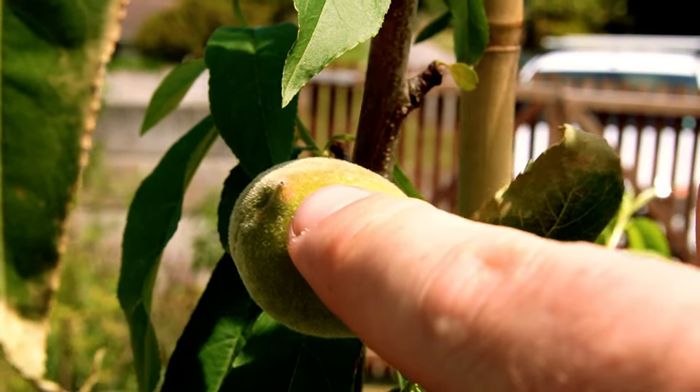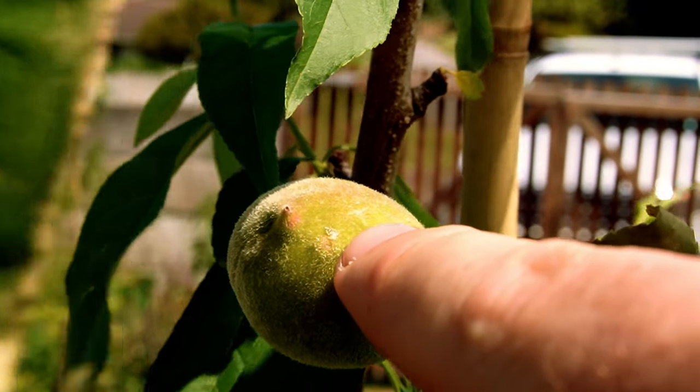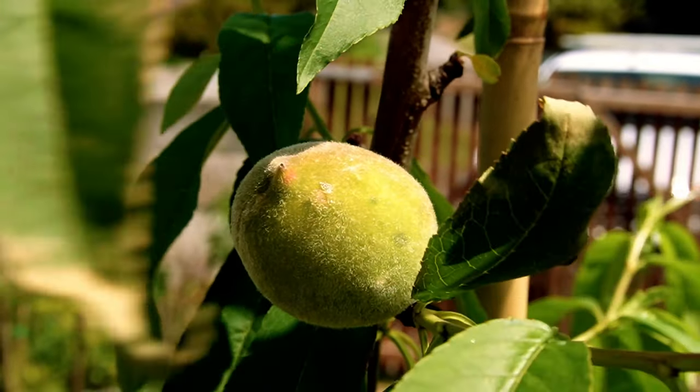There is literally nothing more frustrating than putting all the work and effort into your fruit trees, backyard fruit orchard. And you come out one day and they've been eaten, stung, who knows what. This video is about how you can save something like your peach harvest from the likes of the fruit fly and false coddling moths that can literally overnight completely decimate your year's harvest.